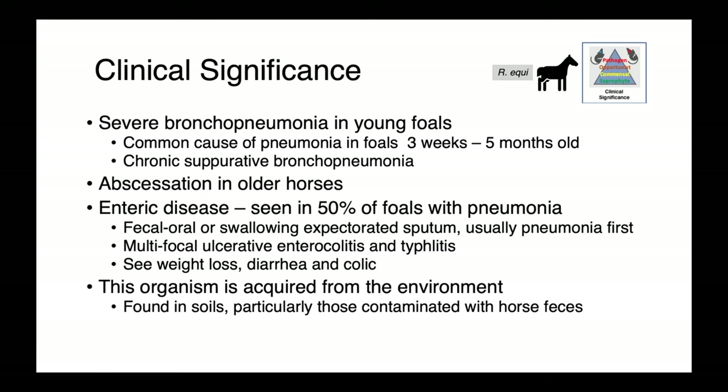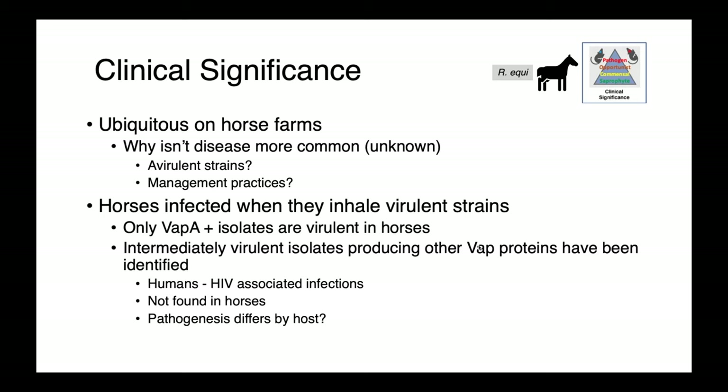Rhodococcus equi is generally acquired from the environment — it's found in soils, particularly those contaminated with horse feces. Because it's so ubiquitous in such soils, why don't we see disease more commonly? We don't have a good explanation. It could be differences in the virulence of strains found on different farms, or perhaps there are protective management practices, but we really aren't sure.